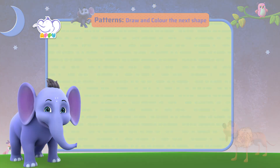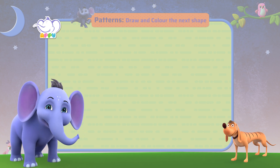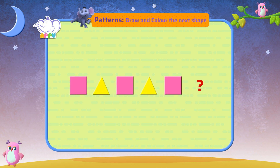Draw and color the next shape. I can see you are having fun! Are you ready for what we have next? I am — bring it on! Let's draw and color the next shape according to the pattern: a pink square and a yellow triangle. Pink square and a yellow triangle. Pink square. Draw and color the next shape.